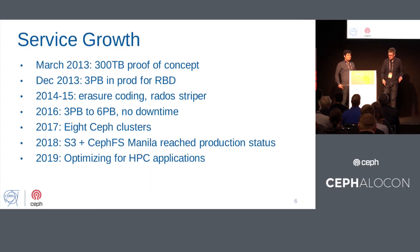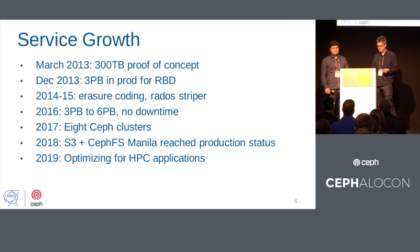We started with a 300 terabyte proof of concept, then three petabytes in production that fall. Over the next couple of years things were growing and we were involved in the erasure coding development. For physics data use cases, we noticed that for the low-level Rados protocol, objects can be too large, so you want to stripe them into smaller pieces. This is why we wrote the Rados Striper library that people may have seen.